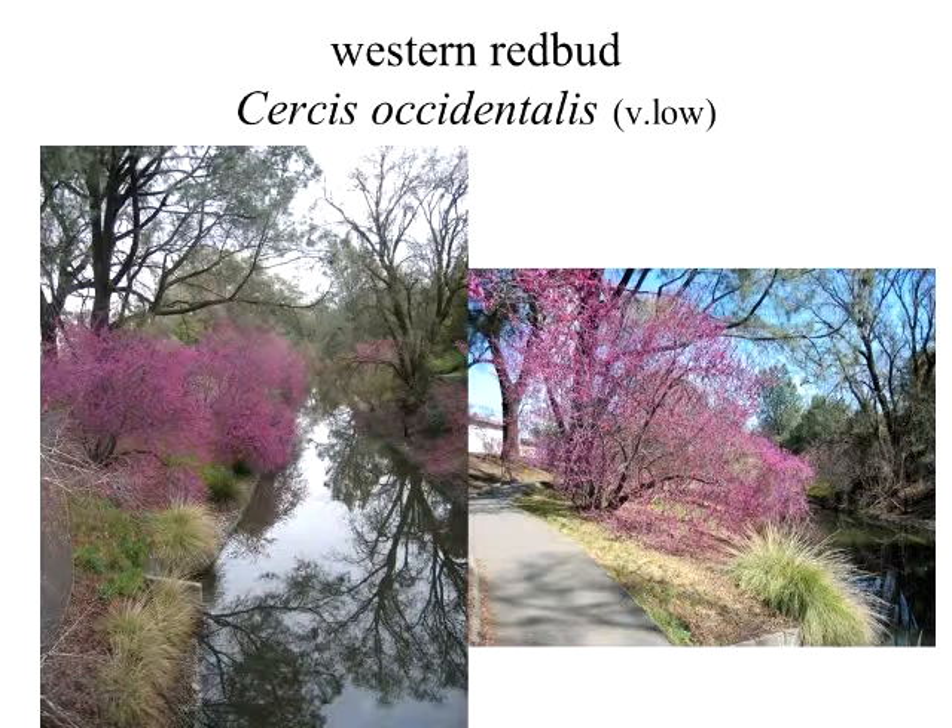Western redbuds are fantastic to use because they're native right here where we live. If you drive up into the foothills, you'll see them. There's been research on native bee species — there are 1,600 native species of bees that are super important and that will pollinate crops in the absence of the honey bee. This plant had one of the highest ratings for the diversity of species that would utilize it. So you're not only getting a drought-tolerant plant, you're getting a plant that actually contributes to the ecological balance of where you live.